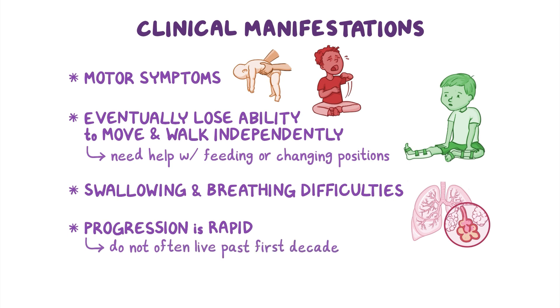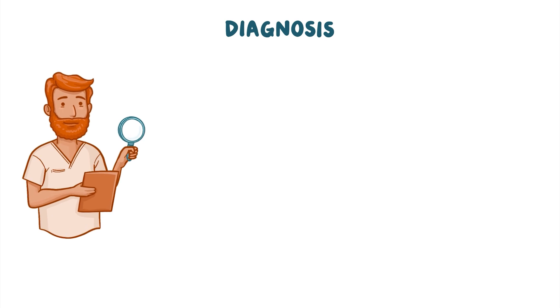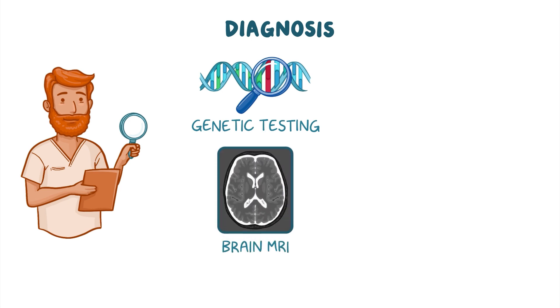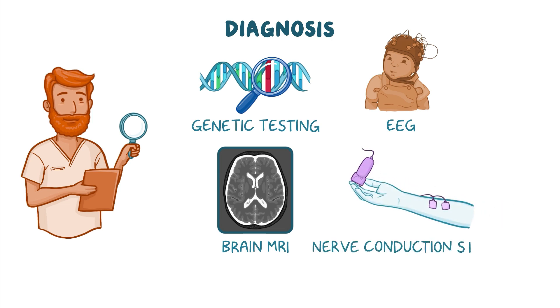INAD may be suspected based on a clinical evaluation of symptoms and medical history. Definitive diagnosis is confirmed through genetic testing looking for mutations in the PLA2G6 gene. Additional tests that may be done to determine the extent of the disorder include a brain MRI, an electroencephalogram or EEG to monitor the brain's electrical activity, and nerve conduction studies.